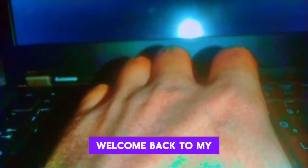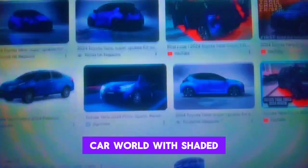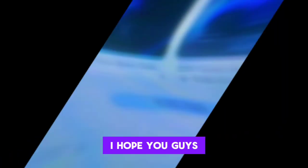Hello everyone, welcome back to my YouTube channel Car World with Shahid. I hope you guys are well, may God bless you more. Let's start today's information.